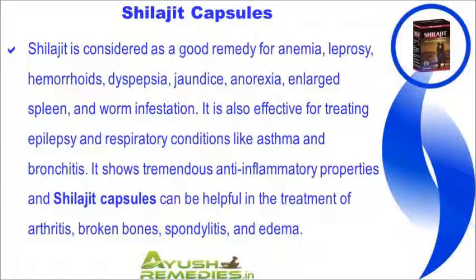Shilajit is considered a good remedy for anemia, leprosy, hemorrhoids, dyspepsia, jaundice, anorexia, enlarged spleen, and worm infestation. It is also effective for treating epilepsy and respiratory conditions like asthma and bronchitis. It shows tremendous anti-inflammatory properties, and Shilajit capsules can be helpful in the treatment of arthritis, broken bones, spondylitis, and edema.